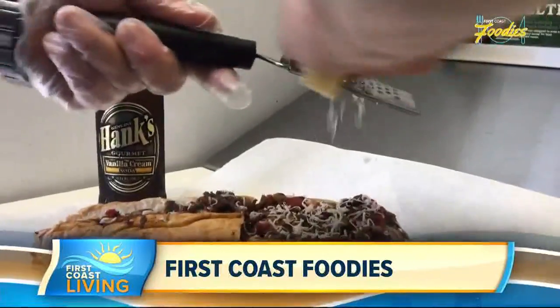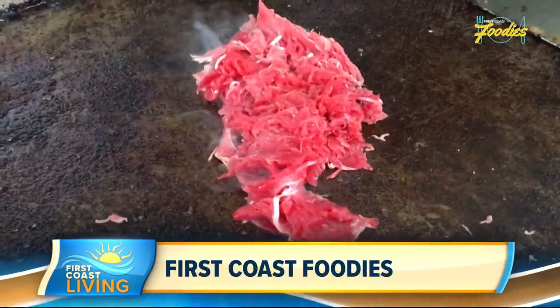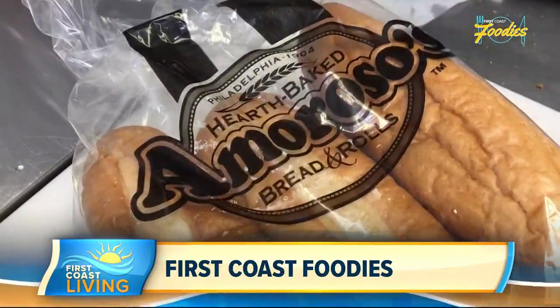Edison Sons prides themselves in using high-quality ingredients, from thinly sliced and seasoned rib-eye steak to Philadelphia's finest Amorosos bread, shipped all the way from the city of brotherly love.